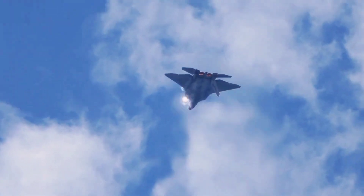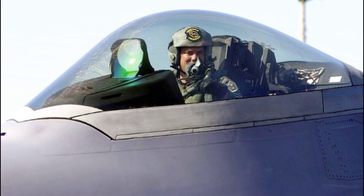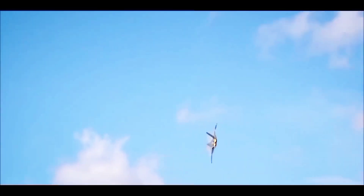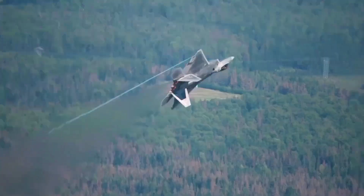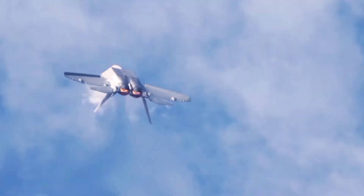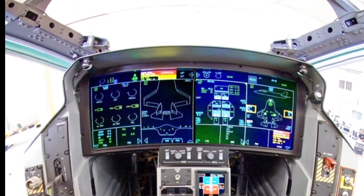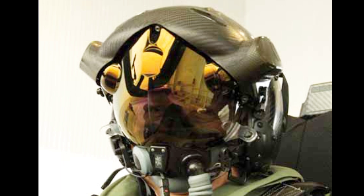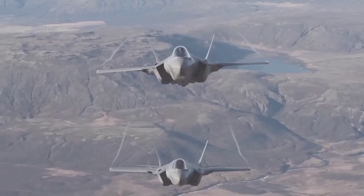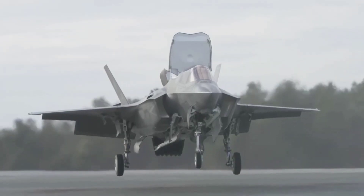Cockpit and Avionics. The F-22's cockpit is equipped with advanced flight controls, a wide field-of-view head-up display (HUD), and integrated avionics for superior situational awareness. The design emphasizes pilot visibility and ergonomic comfort, ensuring that pilots can manage the complex systems and high-speed maneuvers required in combat. The F-35 boasts an even more advanced cockpit with a large touchscreen display and a helmet-mounted display system (HMDS) that projects critical information directly onto the pilot's visor, along with extensive sensor fusion capabilities, allowing for unparalleled situational awareness and ease of control.